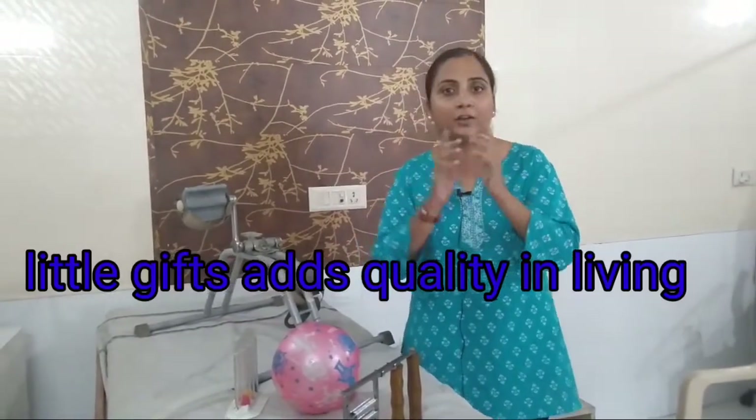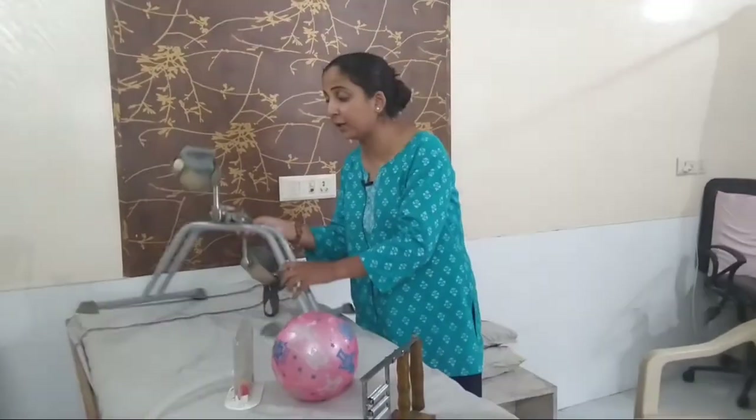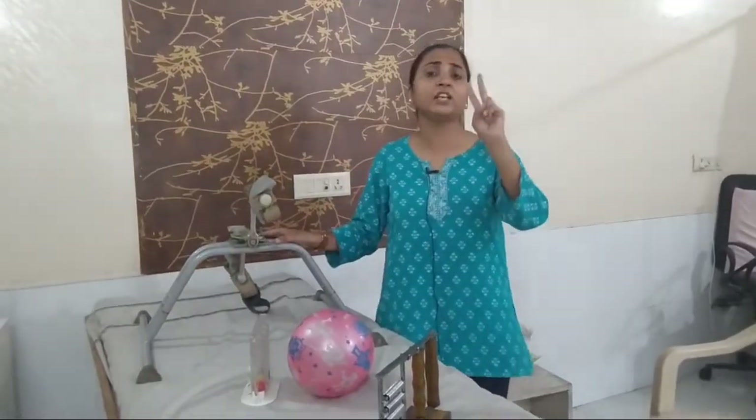From my home visits experience, I have seen that people say they don't have anything to do. These small things add quality of life. The most important thing — the Pedaler. It has dual advantages and is also available online; I will send the link.